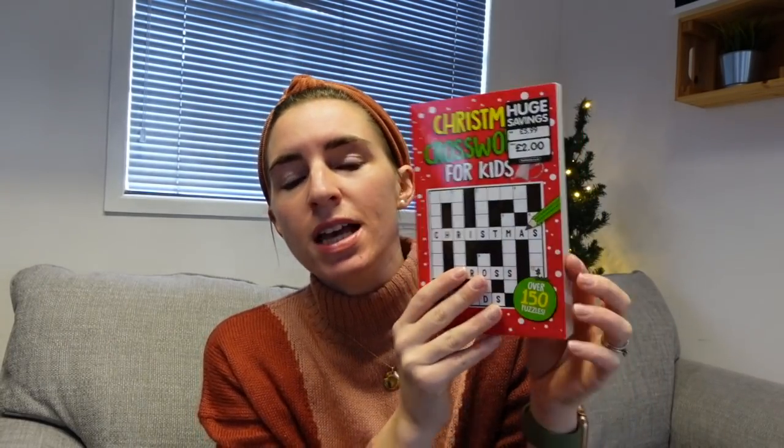He's got this Christmas crossword for kids book - I got this from The Works last week. It was originally £5.99, down to £2. It's just a whole load of kids' crosswords - he's into Sudoku and all of that. Something to get him thinking and doing something other than being on his screens.